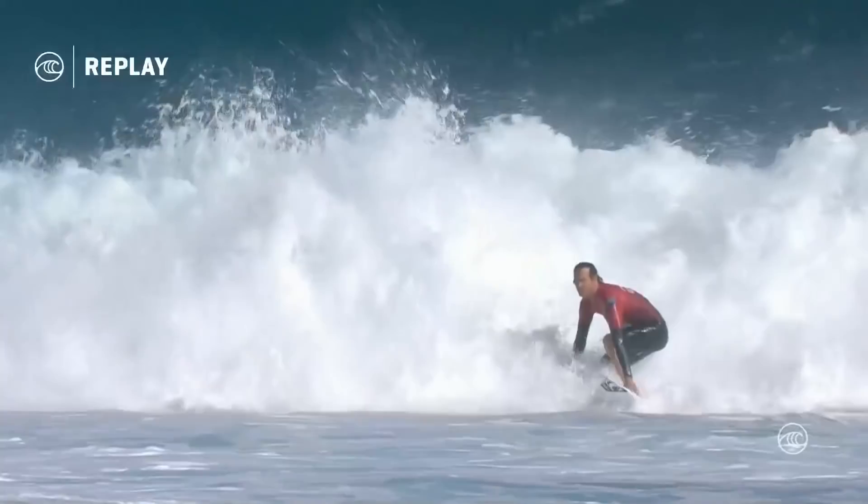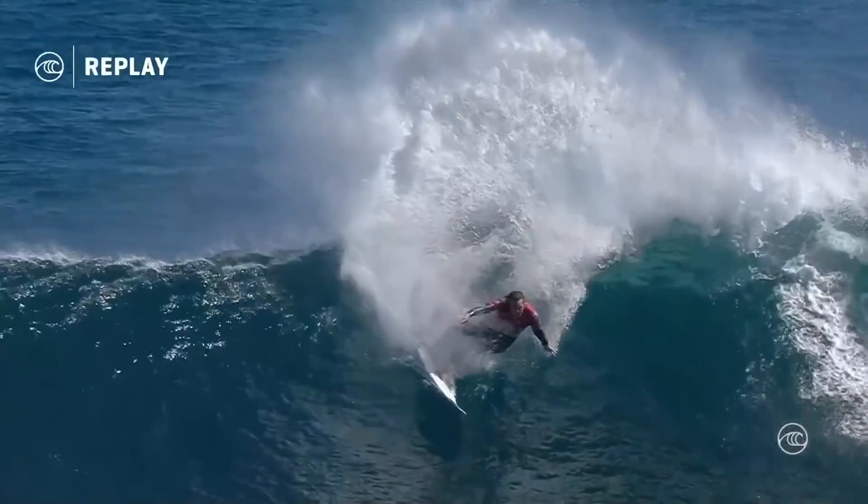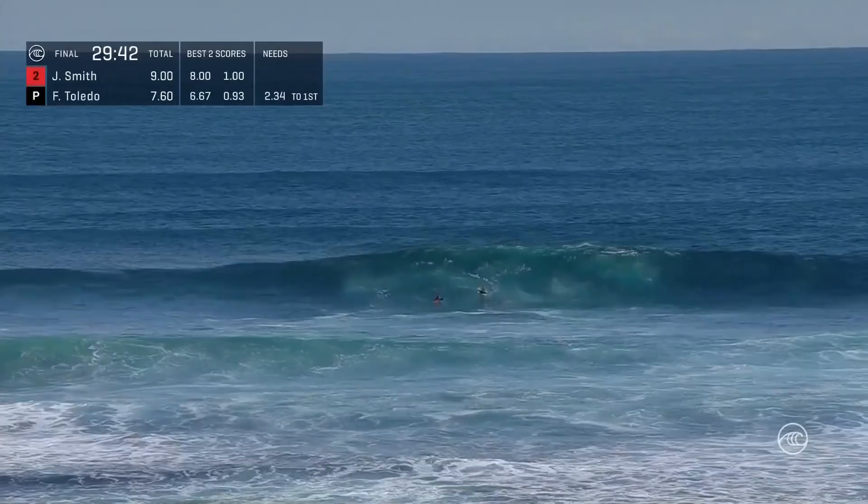That's a decent number. Watch how far Jordy leans into these bottom turns and then gets that heelside rail set. Look at how far over he is leaning — all that leverage and height coming into play. Currently Toledo holds on to a 6.67, and in second spot needs a 2.34.